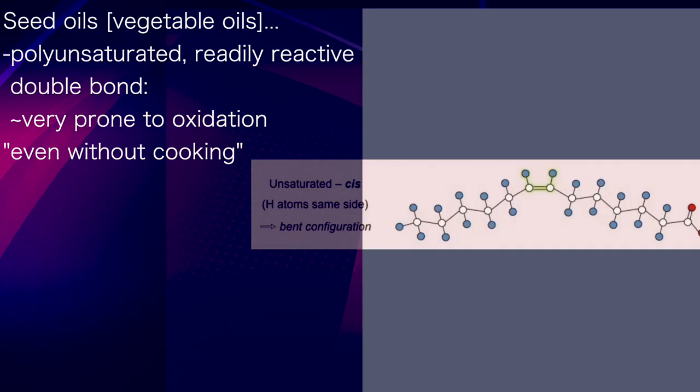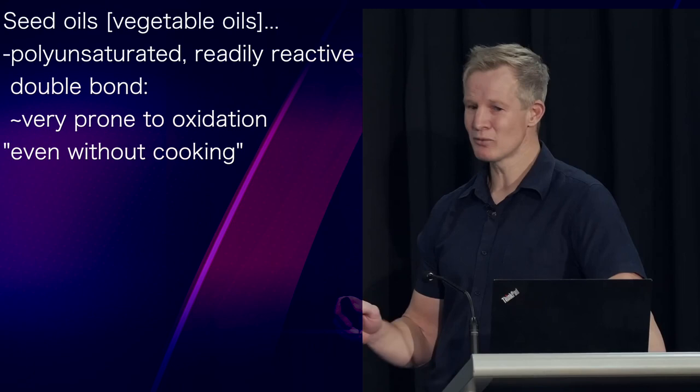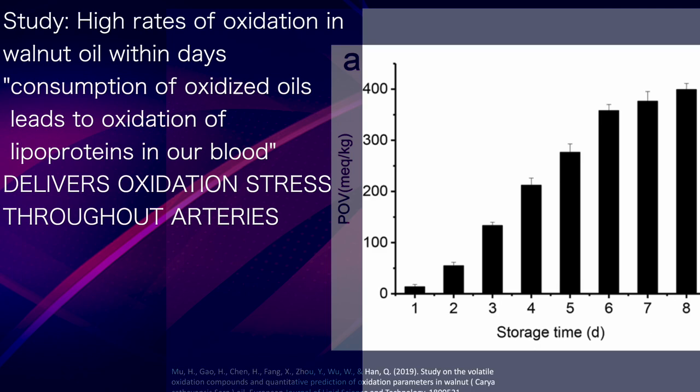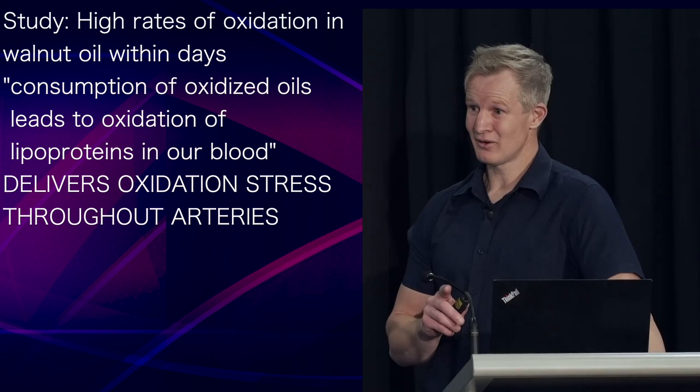Because of their polyunsaturated structure, characterised by readily reactive double bonds, these oils are very prone to oxidation, even without cooking. This study found high rates of oxidation within walnut oil occurred within days, and consumption of oxidised oil leads to oxidation of lipoproteins within our blood — lipoproteins that can deliver oxidative stress throughout our arteries.